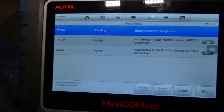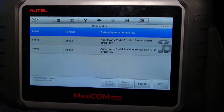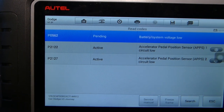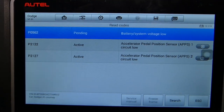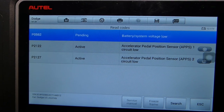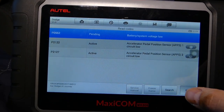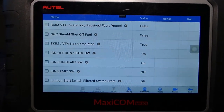Read codes — check out what's happening. Battery system voltage low — that's pending, that's fine, just a low battery. But then we have code P2122 and P2127. The first says accelerator pedal position sensor circuit low, and accelerator pedal position sensor 2 circuit low. So we definitely have a problem with our throttle position sensor. If I go back and click Live Data, under live data you can find the throttle position sensor.